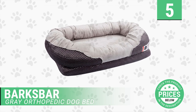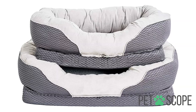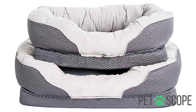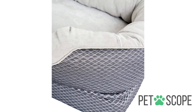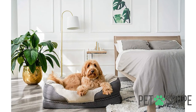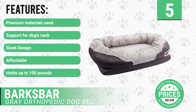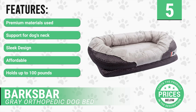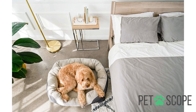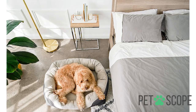Number 5: Barks Bar Gray Orthopedic Dog Bed. It is an orthopedic dog bed designed for large dogs with some type of joint problems, but it can also be perfect for preventing them. This bed can be found in long and medium sizes. Its material has an ultra-soft polyester cover with a luxurious design and quality. It has the following features: premium materials used, support for dog's neck, sleek design, affordable, holds up to 100 pounds.